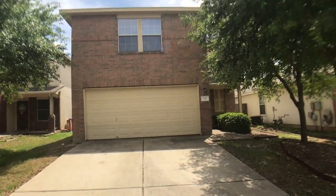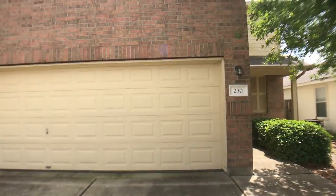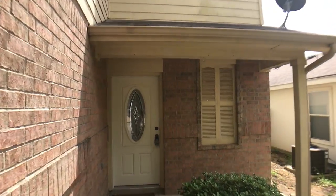Alright, let's go in and take a look. Now this garage is slightly deceiving — it is a one and a half car garage due to the stairwell inside the house.